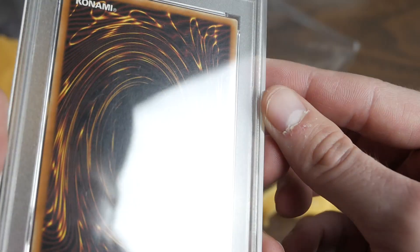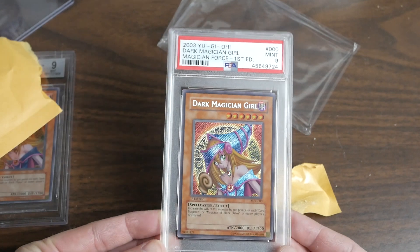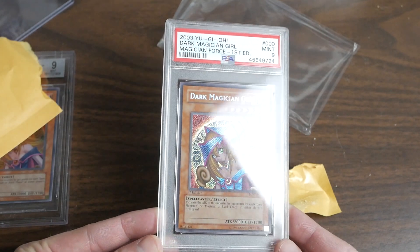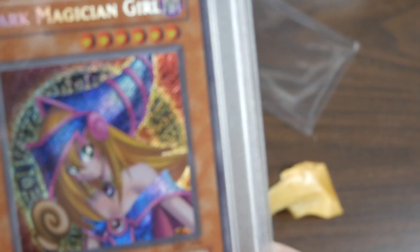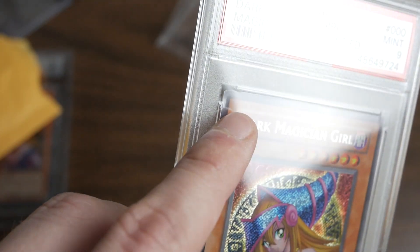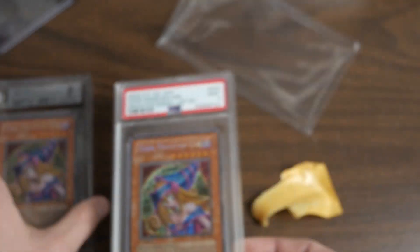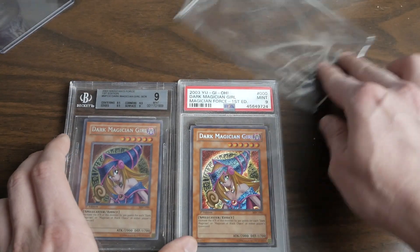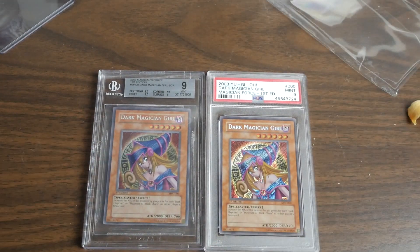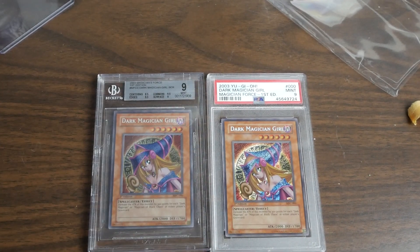Everything else seems to be pretty decent — it looks like the centering is good enough, though it's hard to say. The plan is to send this into BGS and hope it can pull a 9.5. That's not even really damage up there; it's just a tiny bit of whitening.